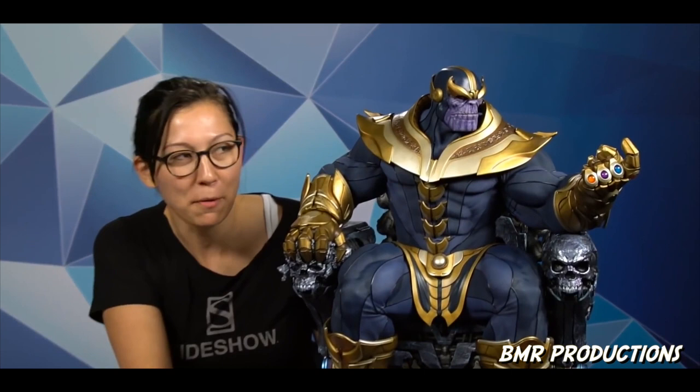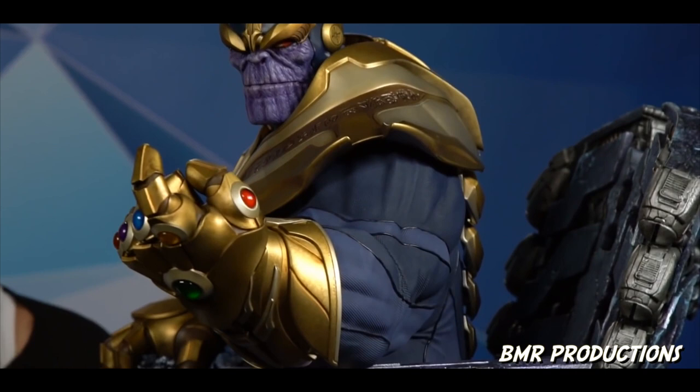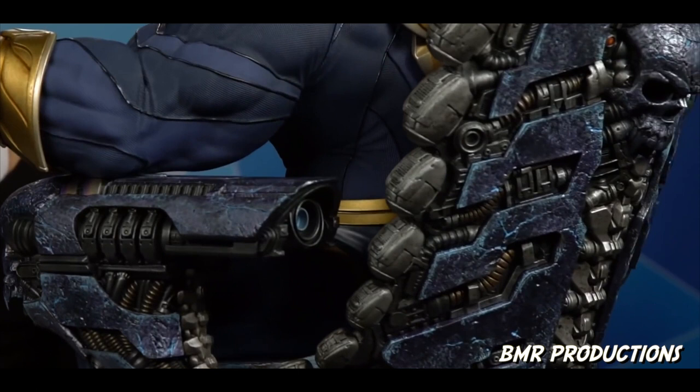Welcome back. This is Thanos. Guys, I've never been able to crouch behind a maquette before and completely disappear. That is just a little hint at the size and scale of this amazing Thanos on the throne maquette that we are showing you today. Oh my God, this piece is amazing.